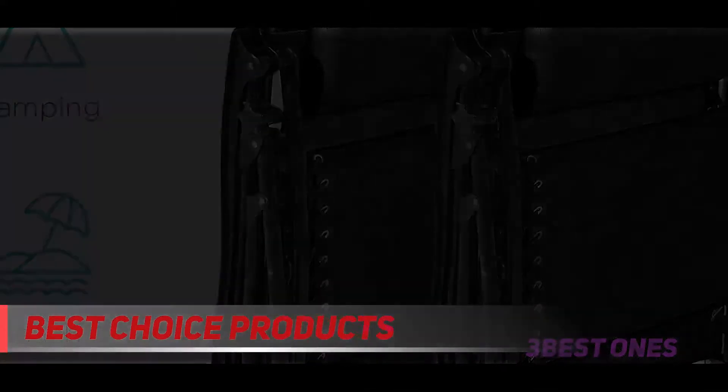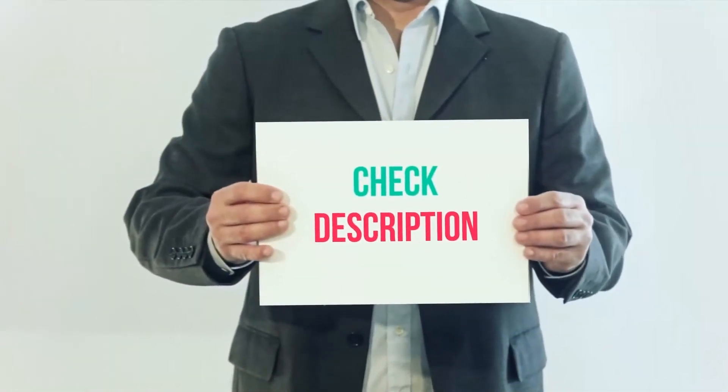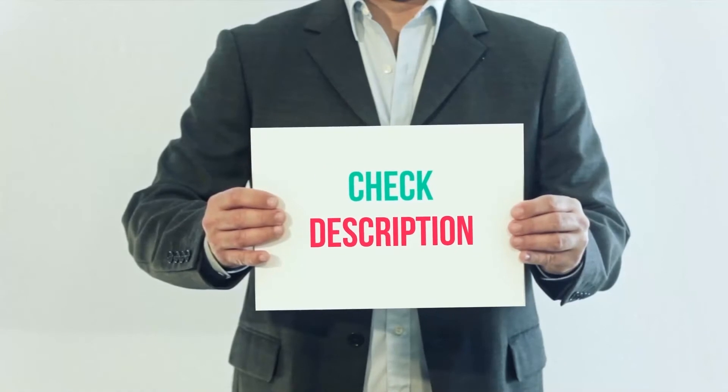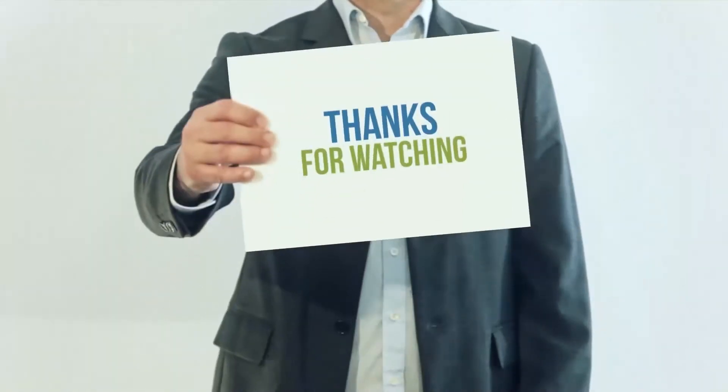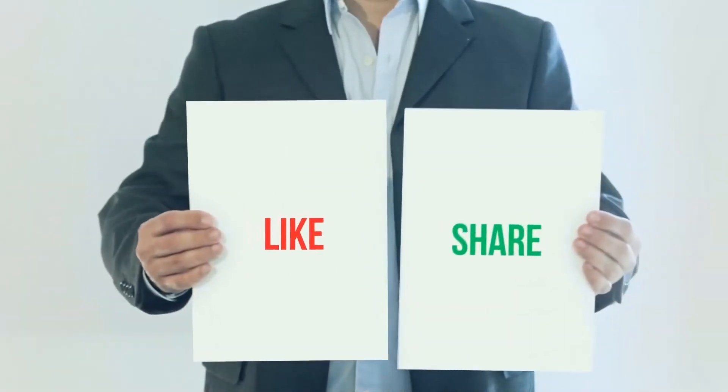If you want to know more about this Best Choice Products Zero Gravity Chair, you can check the review linked. Product links are included in the description — check them out for more information and the latest price. Thank you for watching this video. Please subscribe to my channel, leave a like, and share with your friends.